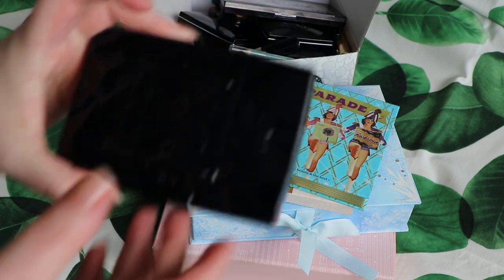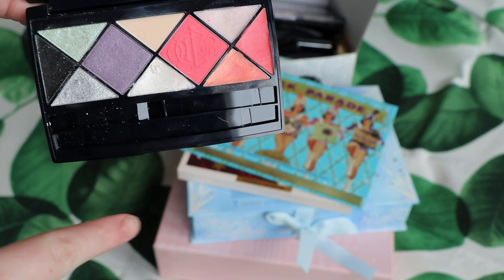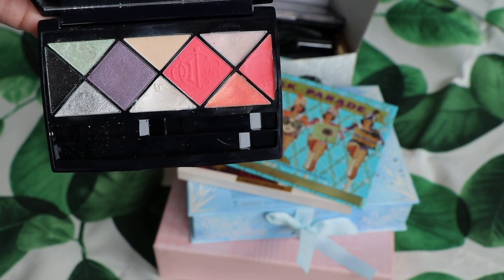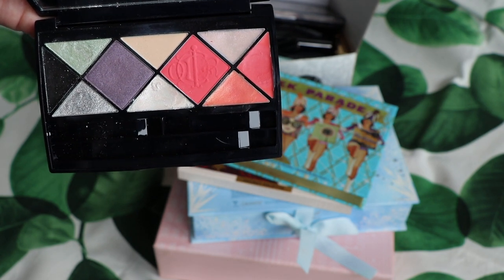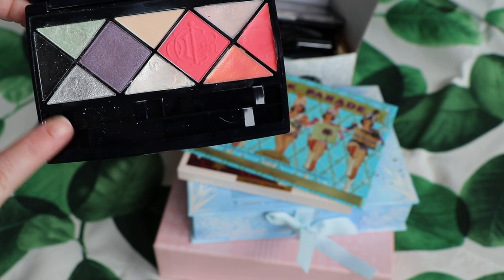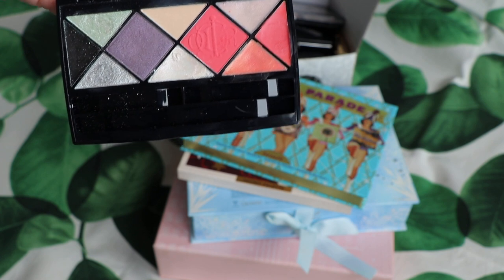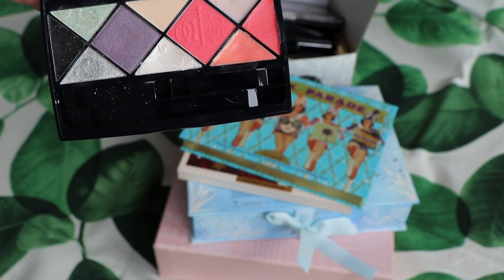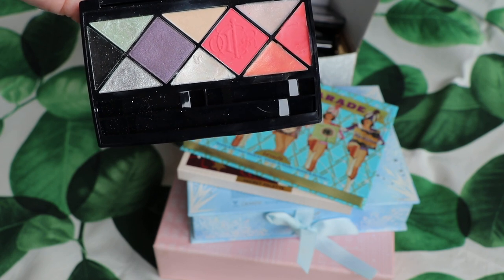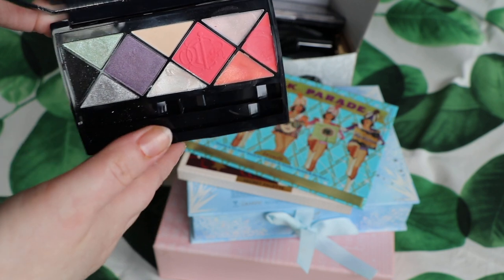First item up for consideration is this Dior face palette. I really like all the products in this but what I don't like is the layout. These small triangular pans are quite difficult to use. Design-wise it looks beautiful but it's not easy to use and I just don't reach for it enough. I'm not the biggest fan of face palettes. I think they're great ideas in theory, great for travelling, but the face palette I take is my MAC Rebecca Moses one because it's neutral. I'd rather pass this on for somebody else to cherish.